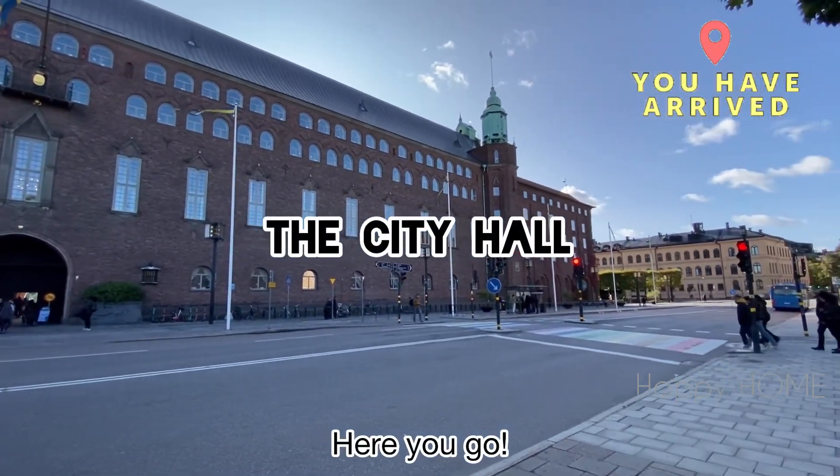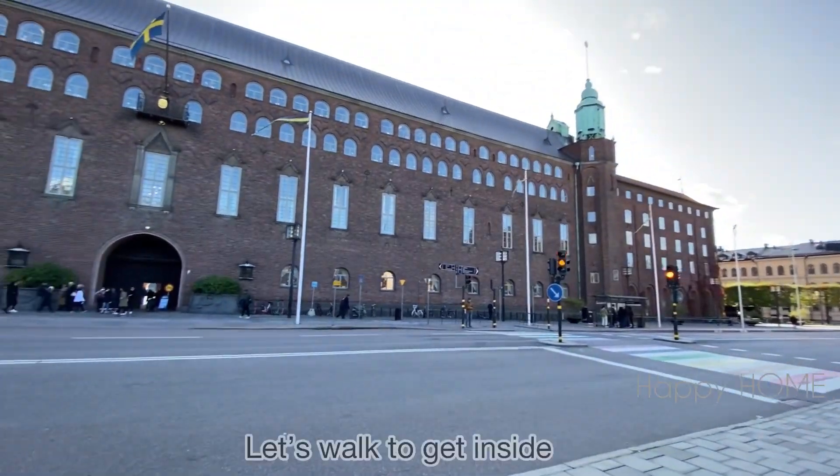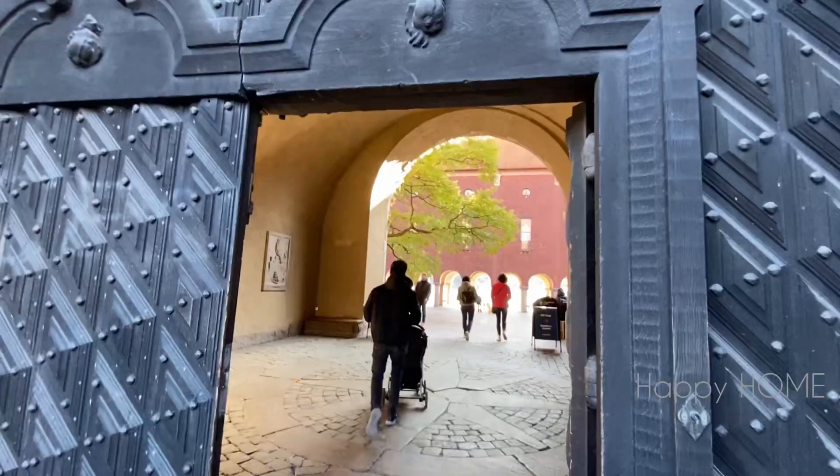Here we are — we've reached the city hall. This is the outside view of the city hall, or Stadhuset. The entry is free of cost, so now let's walk to get inside.